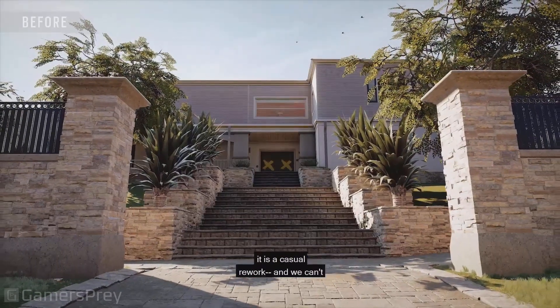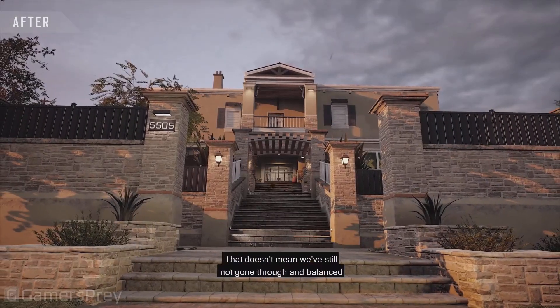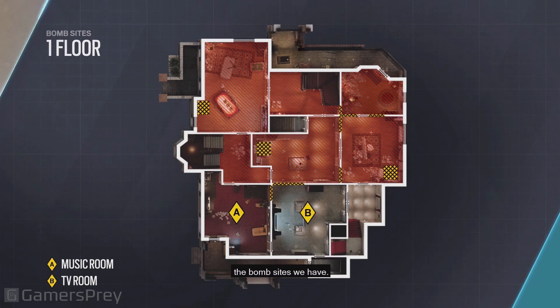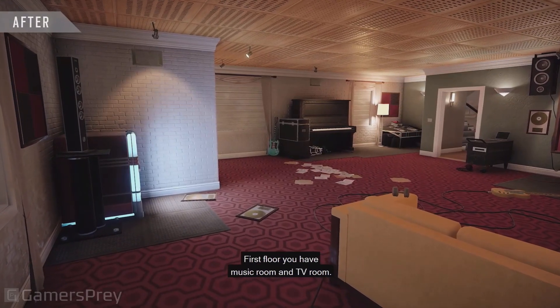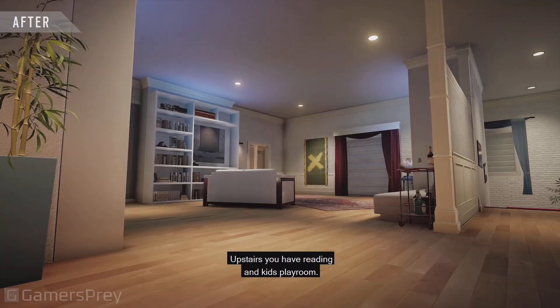Even though it's not competitive, it is a casual rework — and we can't say the word casual enough, it is a casual rework. That doesn't mean we haven't still gone through and balanced the bombsite. The major difference is at the back of the house there are four new rooms, first floor and second floor. First floor you have music room and TV room; upstairs you have reading and kids play room.